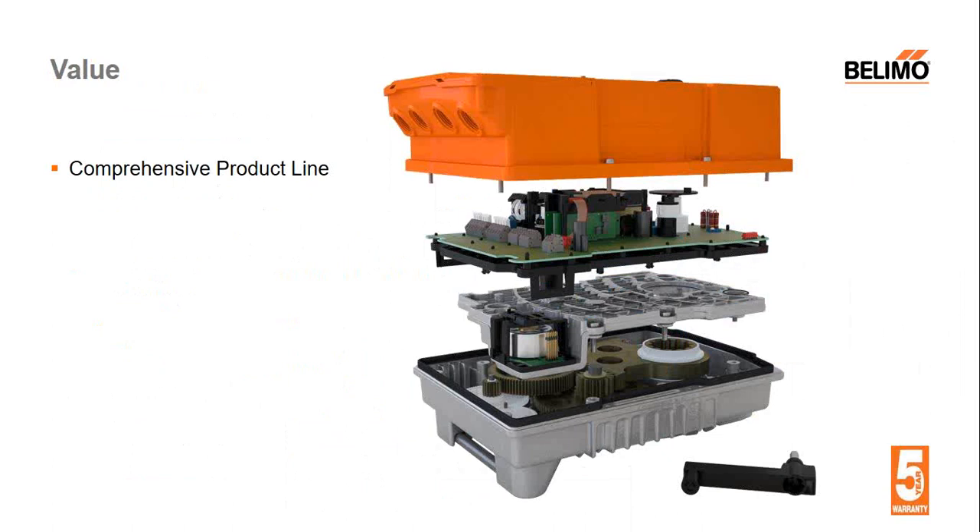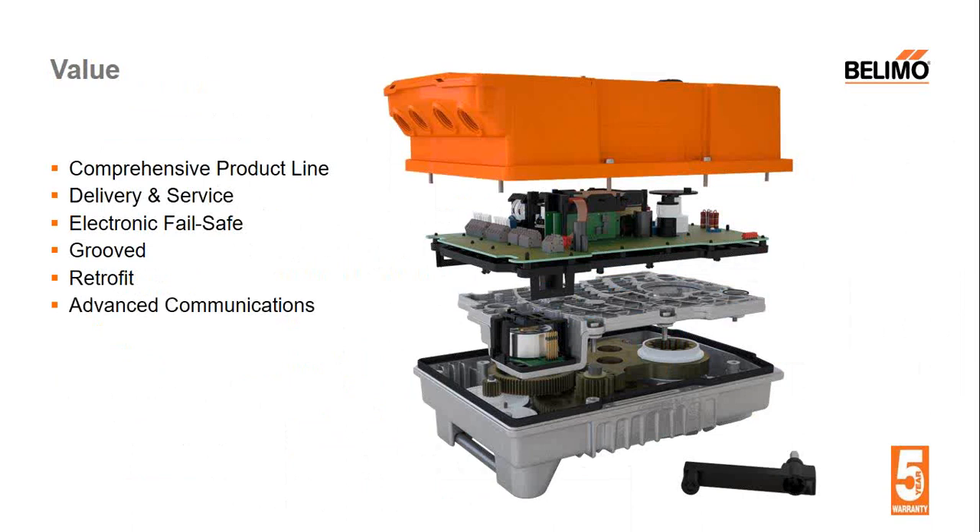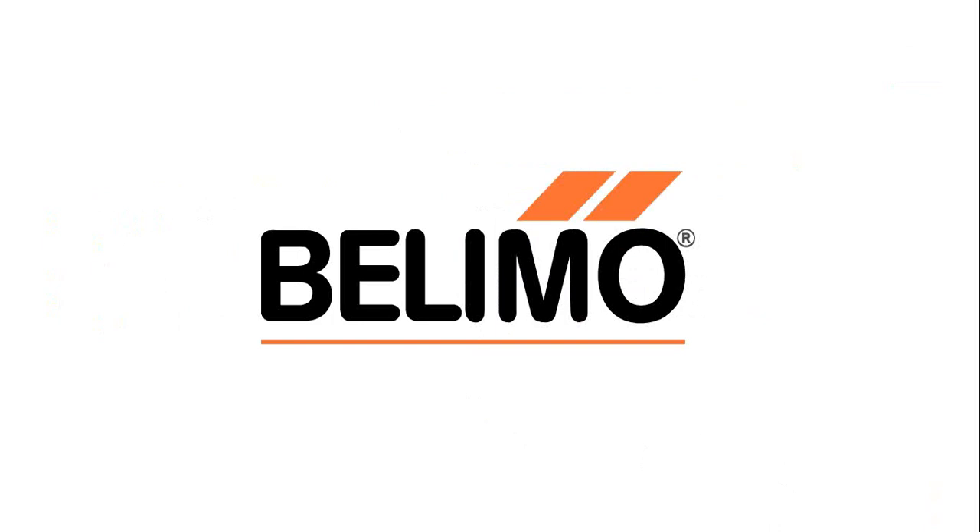What can Belimo really bring as value for our marketplace with our butterfly offerings? A comprehensive product line, delivery and service, electronic fail-safe options, grooved valves, retrofit offerings, advanced communication styles — all backed by a five-year warranty. This is really what we want to be for our marketplace. Thank you very much for joining our webinar. I hope you got something out of it and found a tool for your toolbox on your next butterfly job, knowing what's out there for our industry.